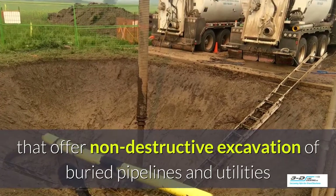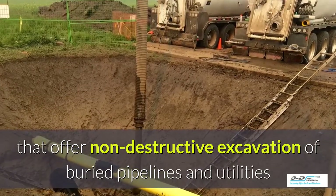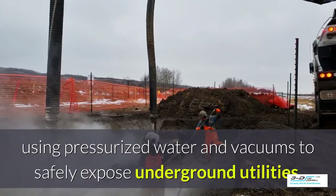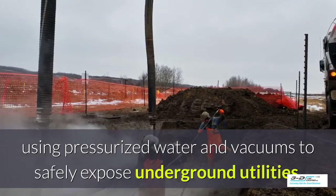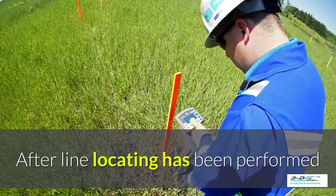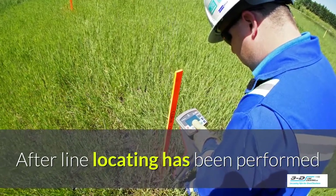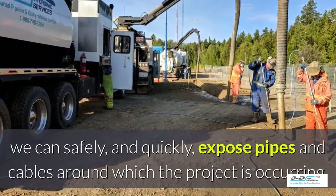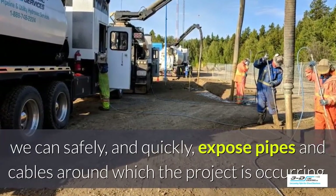They offer non-destructive excavation of buried pipelines and utilities. We use pressurized water and vacuums to safely expose underground utilities. After the line locating has been performed, we can safely and quickly expose pipes and cables around which the project is occurring.